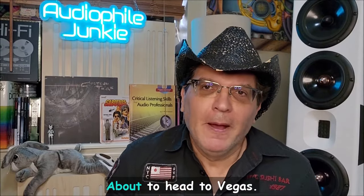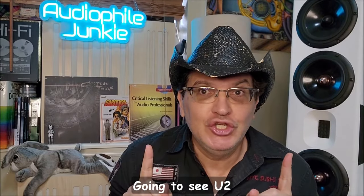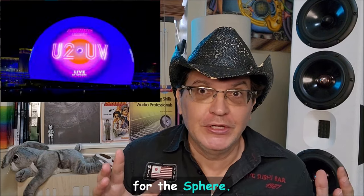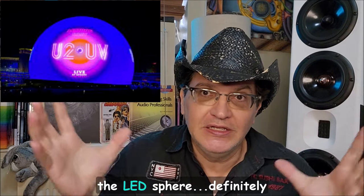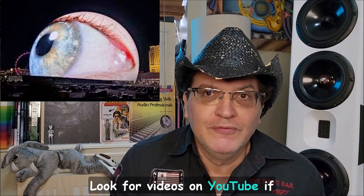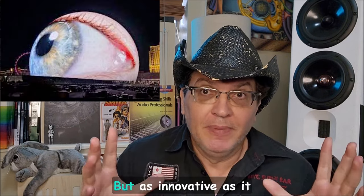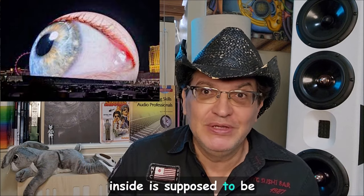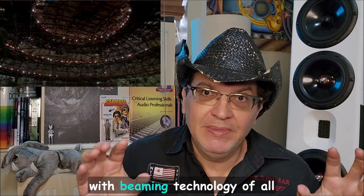Welcome back to the channel. About to head to Vegas to see U2 at the Sphere — it's the opening event. You've probably seen the exterior LED sphere in videos. Look them up on YouTube if you don't know anything about it. As innovative as it is on the outside, the inside is supposed to be even more advanced.